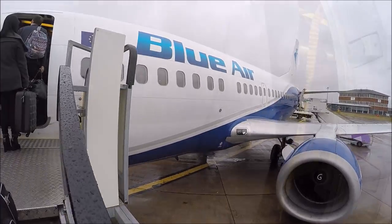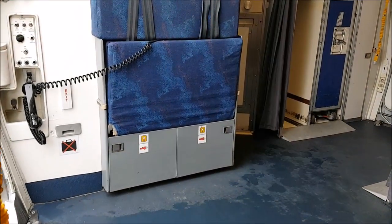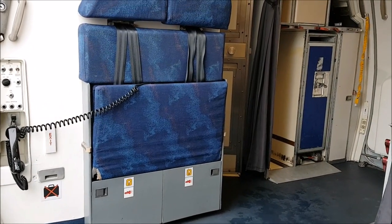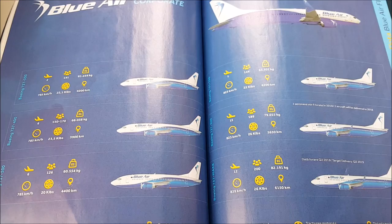Remember, this is not a next generation Boeing 737 — this is a classic 737, which were produced from 1981. You can definitely tell the age of this aircraft when you're sitting inside it, but that's no issue to me, and Blueair are bringing new aircraft into the fleet as we speak.